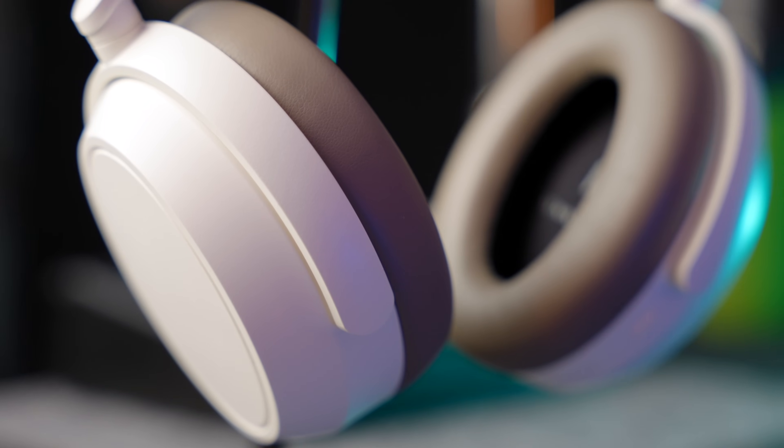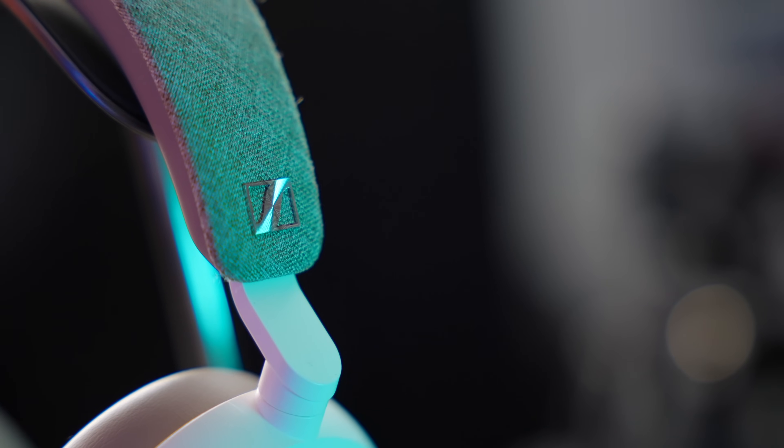A few people want me to review the Sennheiser Momentum 4 headphones, so today I'm going to do exactly that. The Momentum 4s are an interesting pair of headphones because they tend to slip below the radar under the likes of the Sony XM4s, XM5s, and the Bose QC series. But Sennheiser Momentums have a very loyal fanbase. Do the Momentum 4s cut it? And more importantly, are they better than their predecessor?